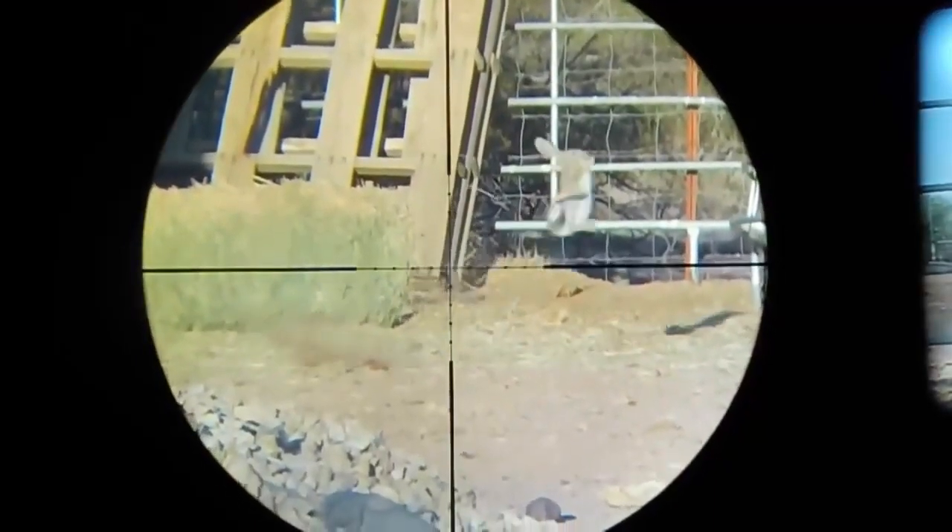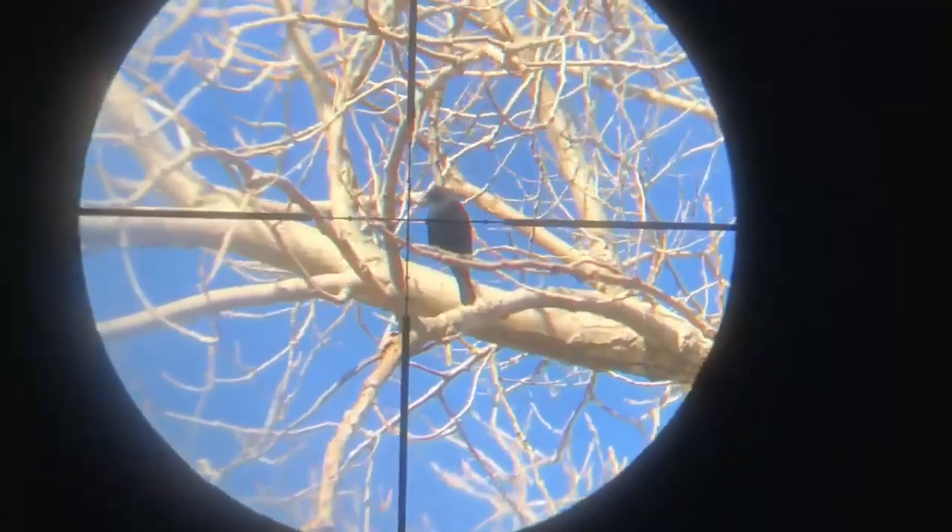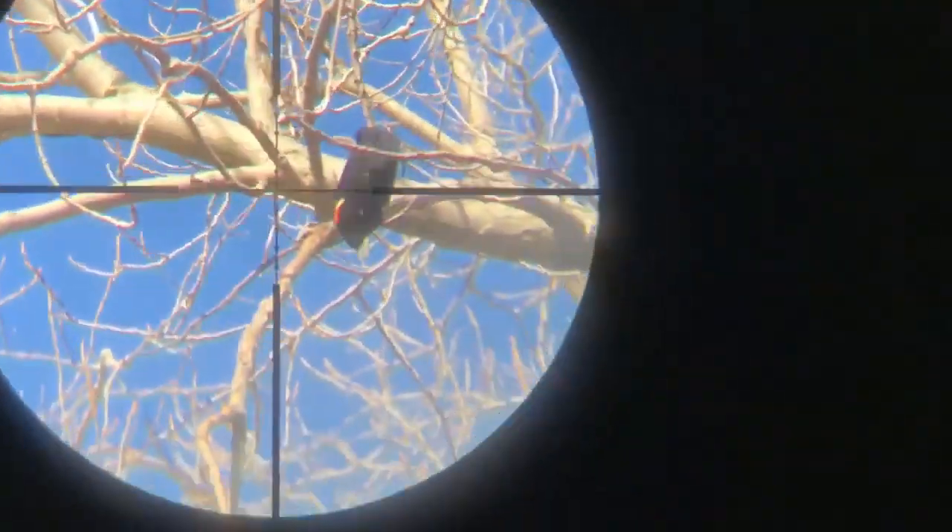Welcome to my channel. Today, I'm going to be talking about the Gamo Air Rifle, the perfect choice for anyone looking for an affordable and reliable air rifle. This rifle is perfect for target shooting, hunting, and plinking.